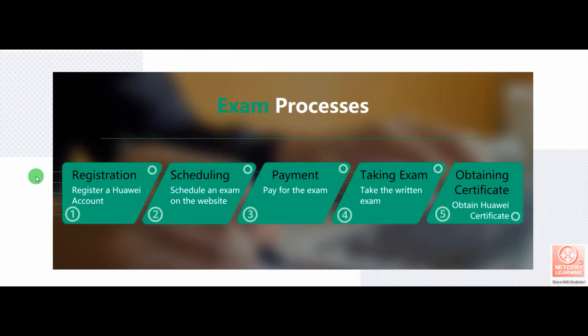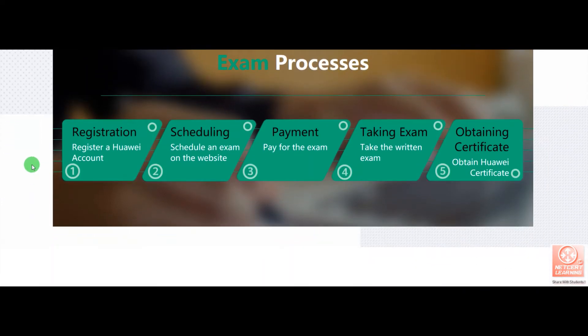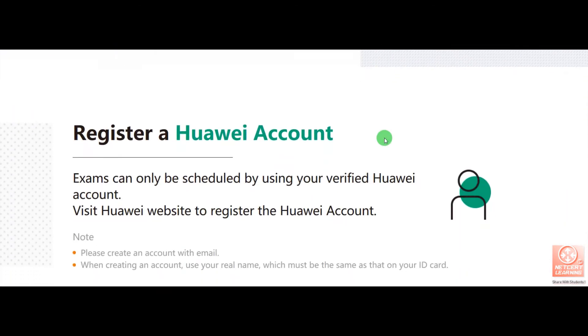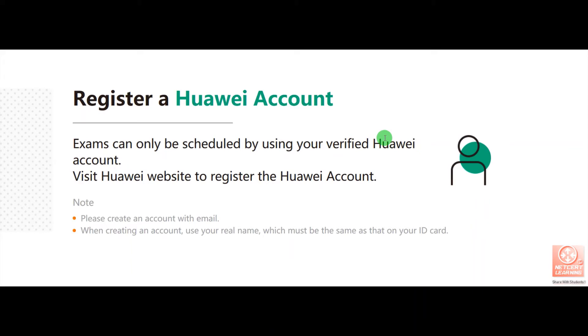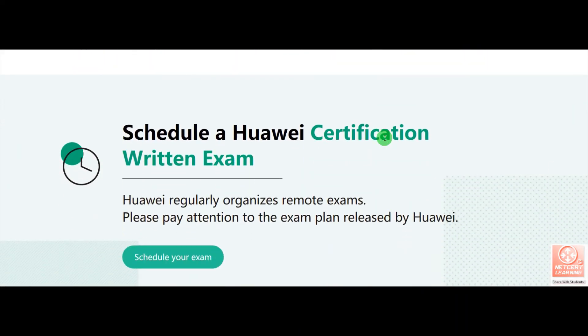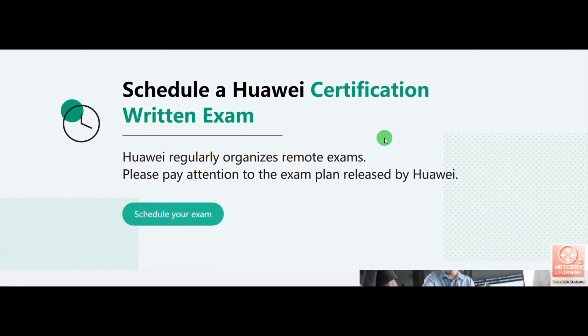This is the exam process. You have to register, schedule payments, take the exam, and then obtain the certificate. First of all, you have to register a Huawei account. Exams can only be scheduled using your verified Huawei account.